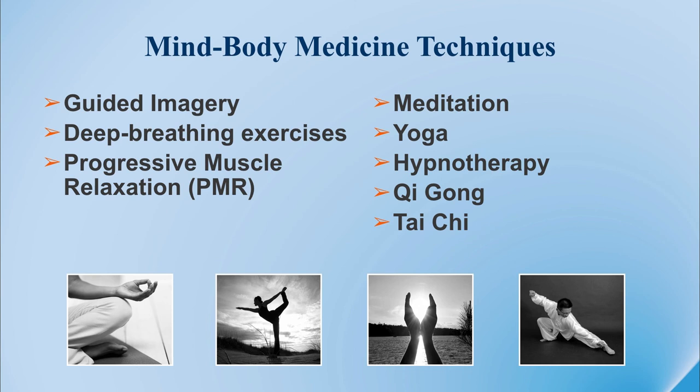There are certain ways you can be in tune with your body. While each one of these activities may be attractive to certain individuals and not others, there are lots of options. Using guided imagery — positive thinking associated with relaxing thoughts — deep breathing exercises, and progressive muscular relaxation where you sequentially relax the muscles in your body. Other people respond very well to meditation and yoga. There is some advantage to hypnotherapy with certain patients. Relaxation and smooth movement exercises like qi gong and tai chi have also been very successful for many of our patients.